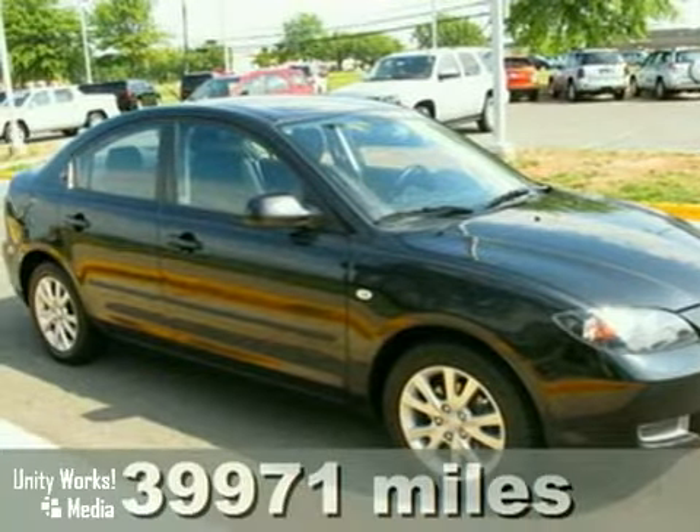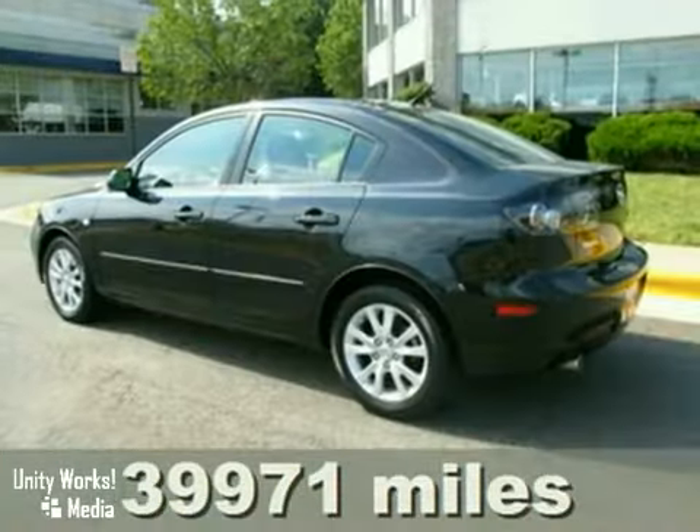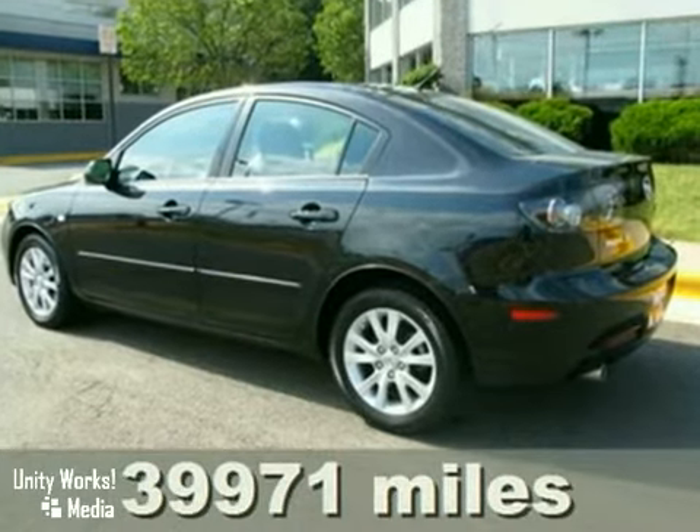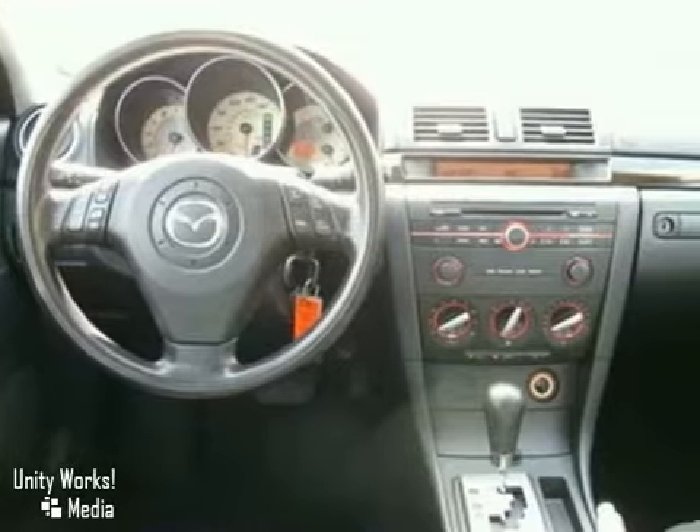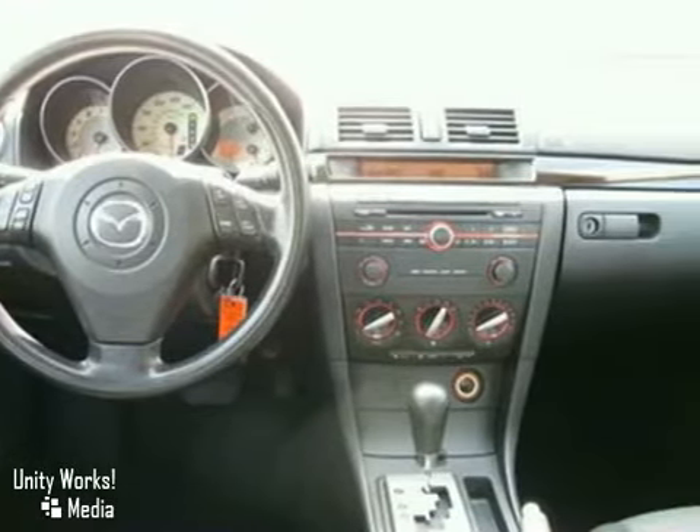Here's a 2007 Mazda 3. It has standard front seat whiplash protection, front and rear stabilizer bars, dual front airbags, child safety locks, child seat anchors, and rear disc brakes.